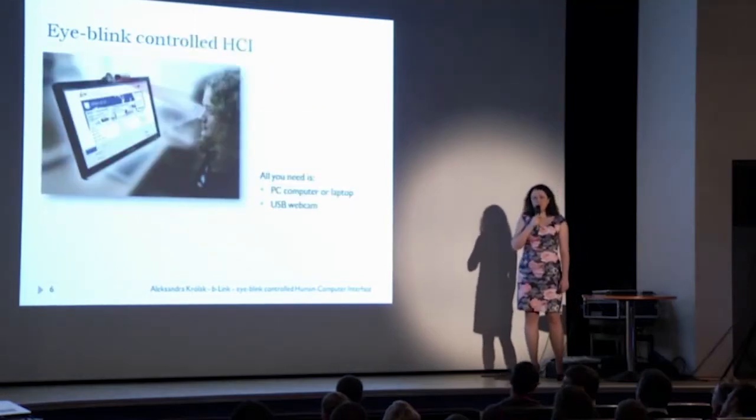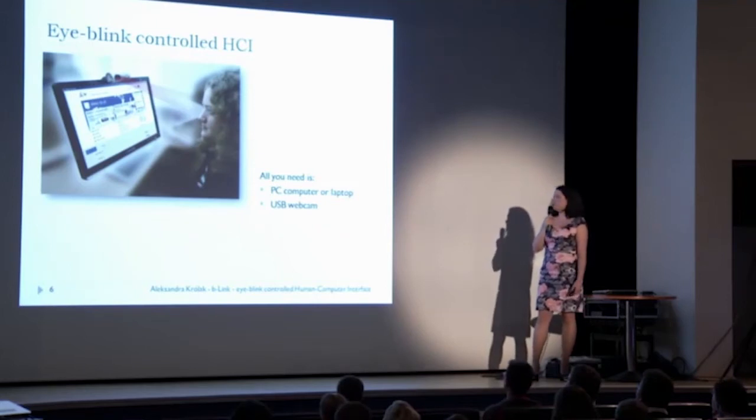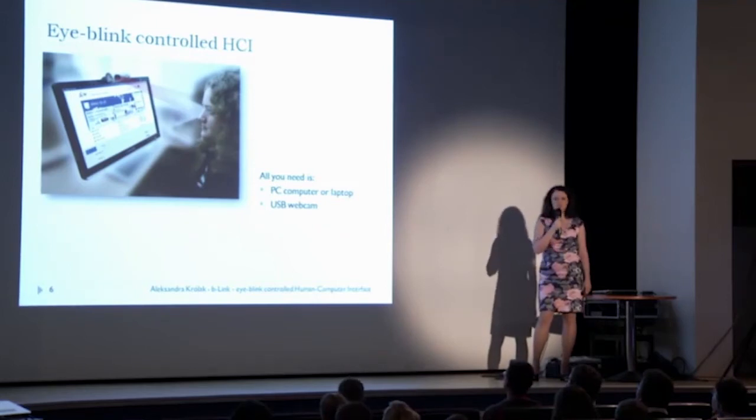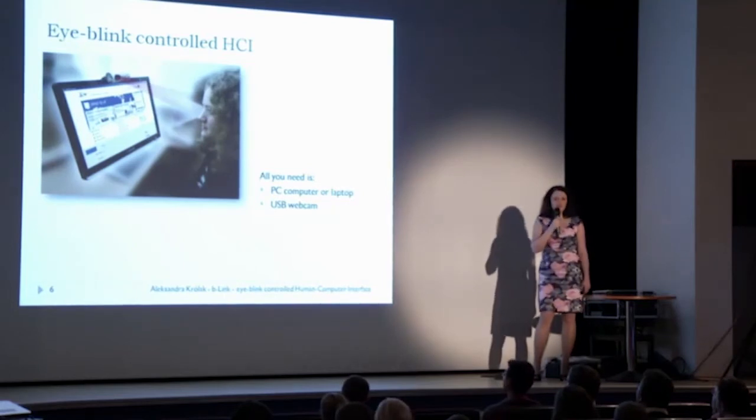In the project I worked on, all we need to communicate with the computer via eye blinks is a PC or laptop and a webcam — either a USB webcam or one built into the laptop. And also a program that is available for free.